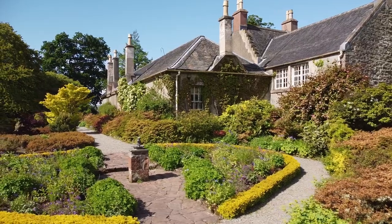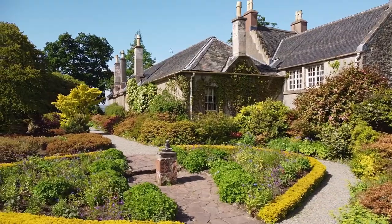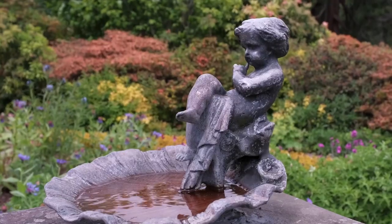I'm Ross, I'm the Visitor Service Supervisor for Gilston Garden, which is cared for by the National Trust for Scotland. Gilston Garden is on the edge of Cardross, which is in Western Dunbartonshire.